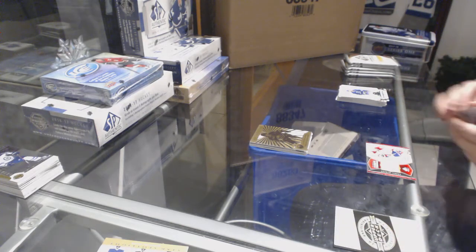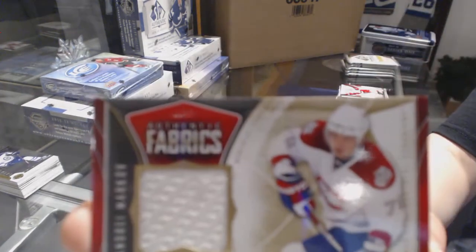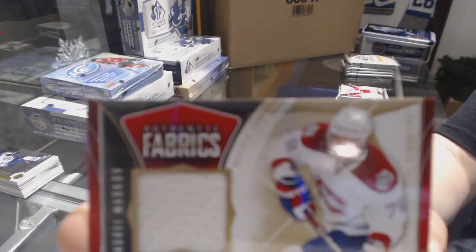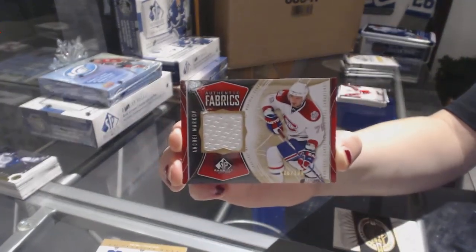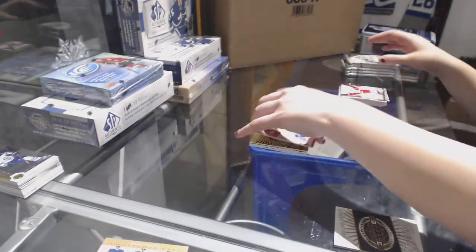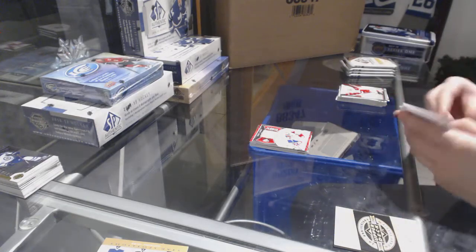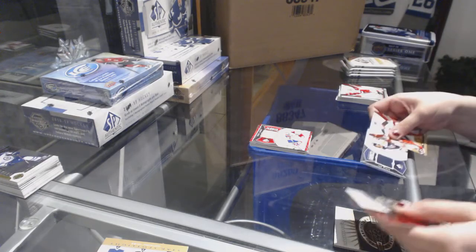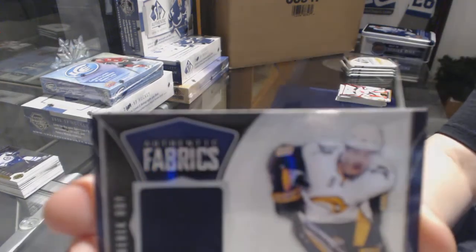We've got an Authentic Fabrics jersey numbered to 100 of Andre Markov for the Montreal Canadiens. Authentic Fabrics for the Buffalo Sabres of Derek Roy.